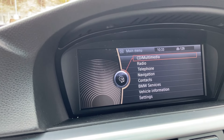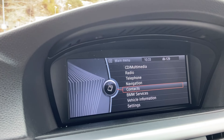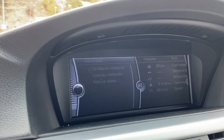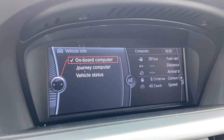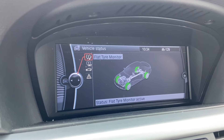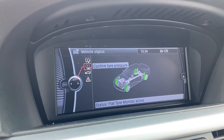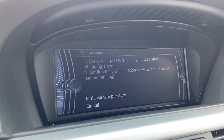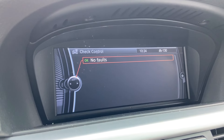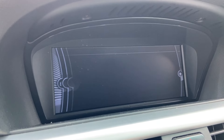Hai să intrăm în meniul navigației. Avem CD multimedia, stick-ul, CD-ul, telefonul, navigația, contactele pentru că avem Bluetooth pe această navigație, BMW Service, Vehicle Information, setări. La Vehicle Information ne arată consumul, jurnalul de computer, Vehicle Status. La Vehicle Status ne arată senzorii de la roți care sunt în ordine. Mai avem informații legate de presiune, Service Request, Check Control. La Check Control ne arată că nu avem nicio eroare.